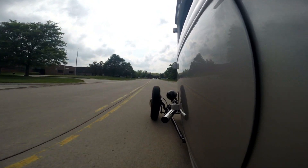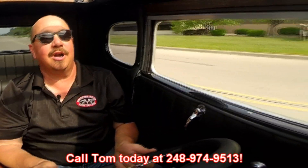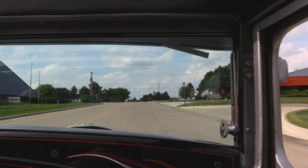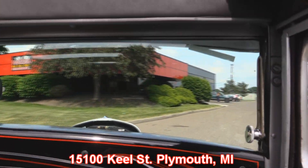I love this thing. We can ship this baby anywhere in the world — just give us a call at 248-974-9513, Tom would love to talk to you about it. Our shop's right outside the Motor City and we've actually got two locations now. Call Tom and let him know you're coming down to check it out so we can make sure we've got it at the right location. Our main location is at 15100 Keel Street in Plymouth, Michigan. Stick around because we're going to put this baby up on the lift so you can check out the underside and take a good look at that Hemi.